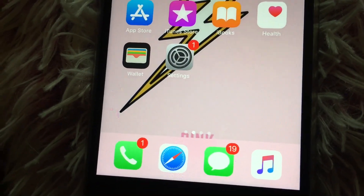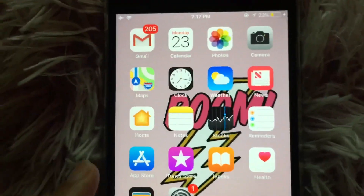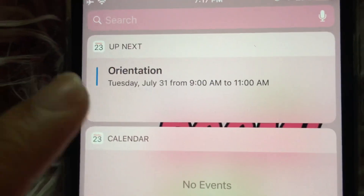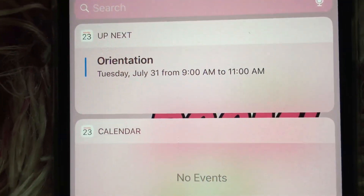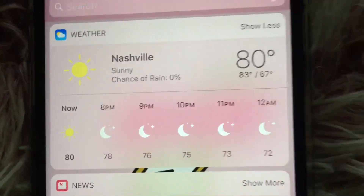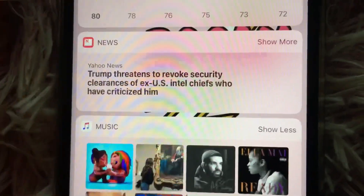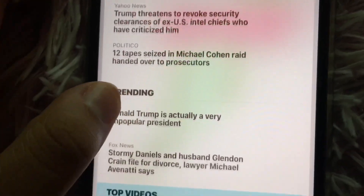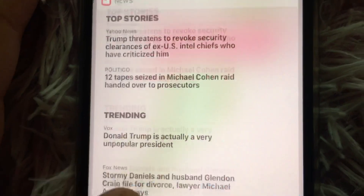It's kind of hard to record and do this at the same time. I have all my widgets over here — this tells me my upcoming events and stuff. I have orientation coming up, then another one showing my events, then I have Weather — it's currently 80 degrees. Then I have News; I'll click 'show more' just because — as you can see, Donald Trump is all in the media.